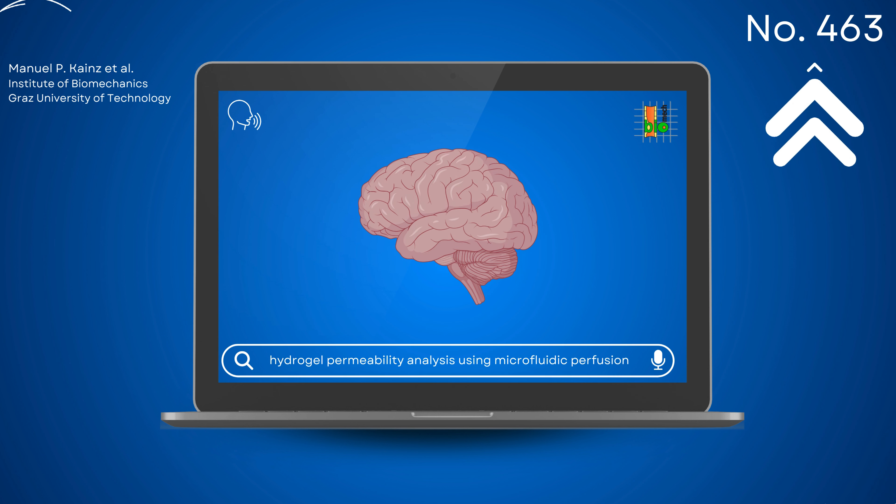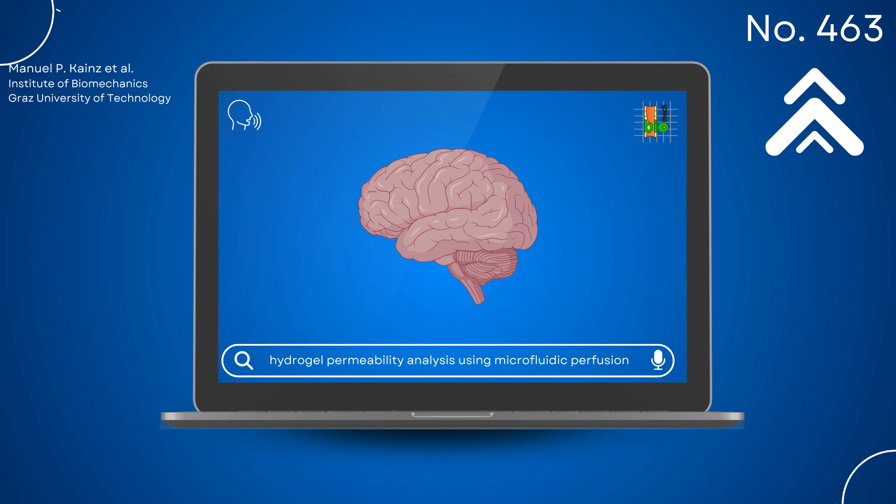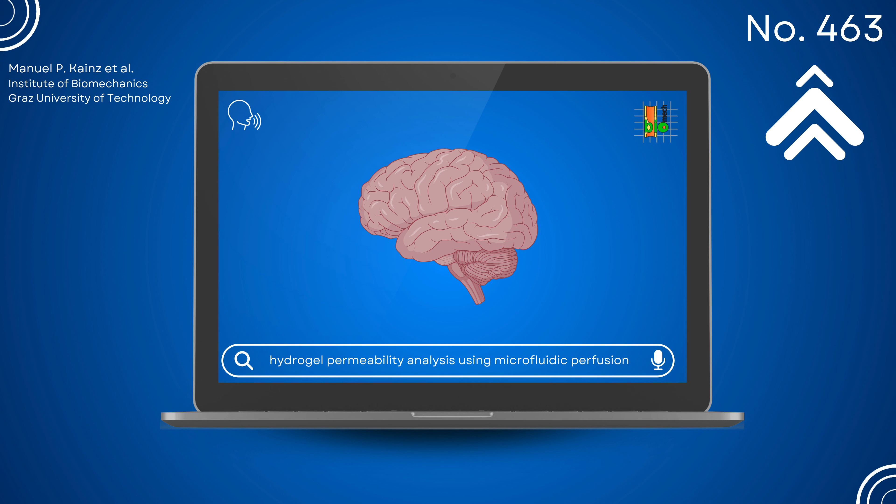Thank you for watching. For more details, visit us at poster number 463 at the ESB 2024. The study is an extract of a collaborative project between the Friedrich Alexander University and the Graz University of Technology. This content was brought to you by Manuel P. Kainz, Michela Terzano, and Professor Gerhard Holzapfel from the Institute of Biomechanics.